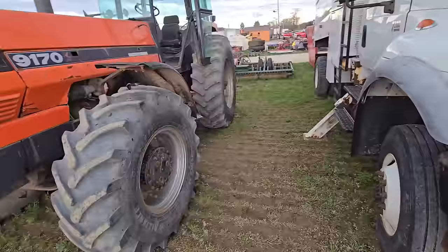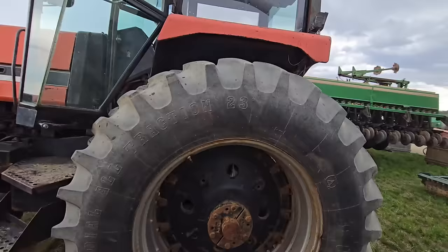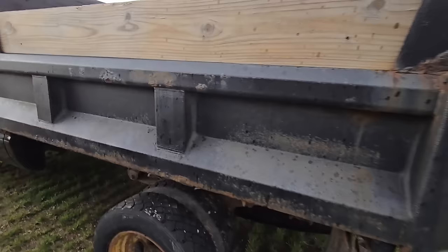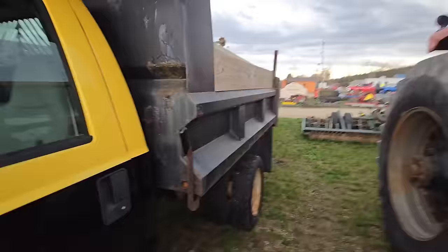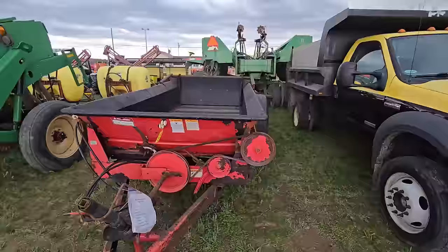Here's a 9170 Deutz-Allis four-wheel drive cab. Big tractor — don't know how many horsepower this is. Got a lot of outlets in the back. Here's a dump truck with a steel bed — 450, Power Stroke. And here is a Gale manure spreader. It's hard to find a good used manure spreader and they are in high demand.